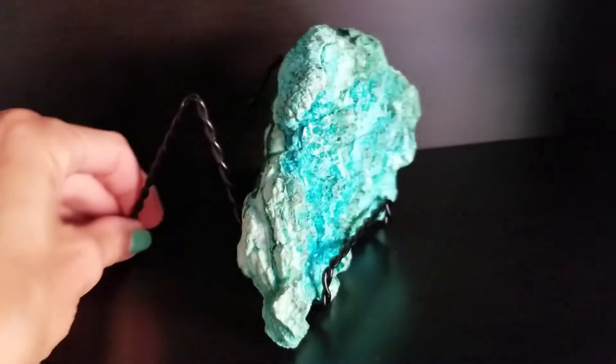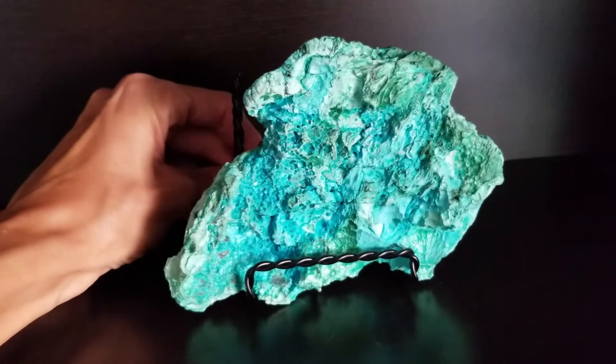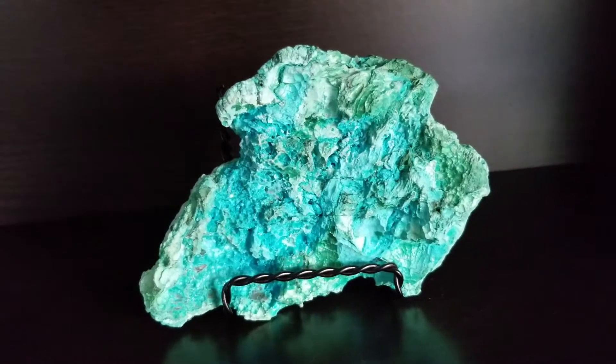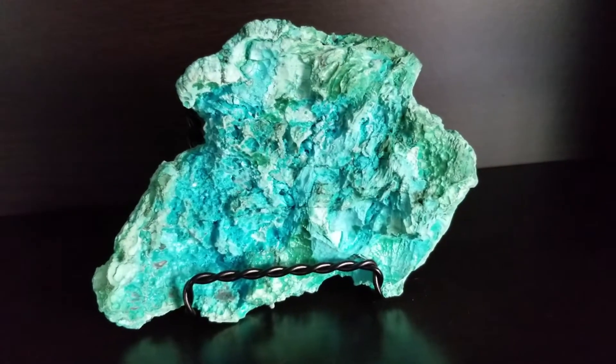Hey guys, welcome back to the channel. My name is Ivanka, this is All Things Ocean. Today I am in Kitsilano in Vancouver and I'm going to take you guys with me to Amethyst Creations — it's a little crystal healing store with rocks, minerals, stones, really cool stuff like that. I got a piece of chrysocola from there not too long ago. It's got the most beautiful turquoises and blues and the texture is totally reminiscent to me of a piece of coral.